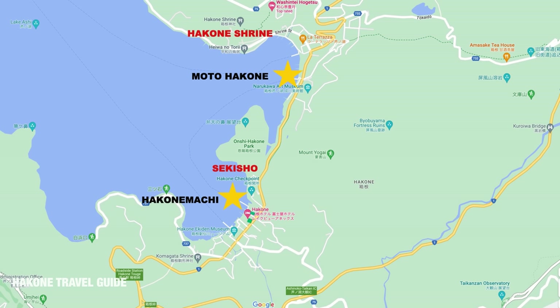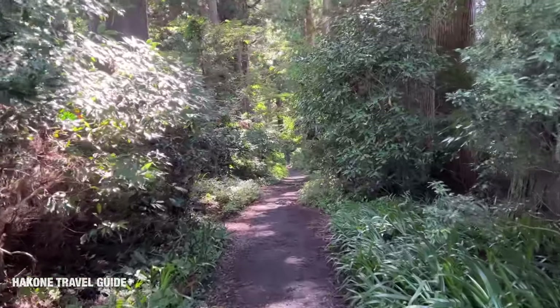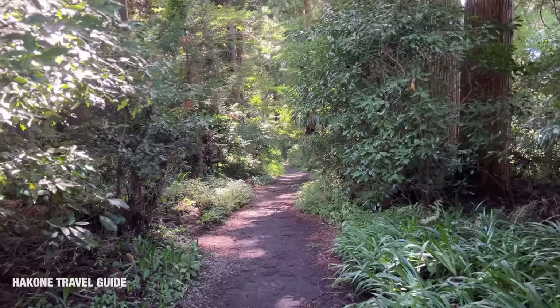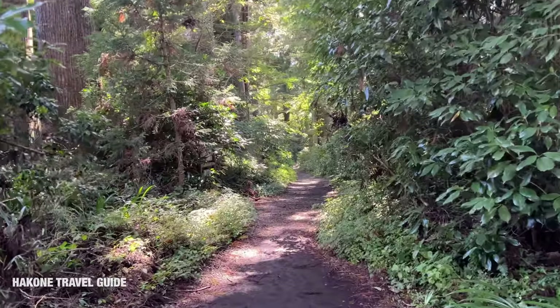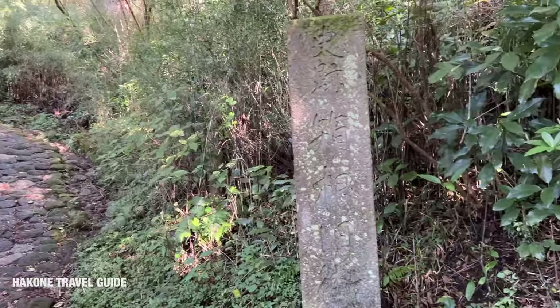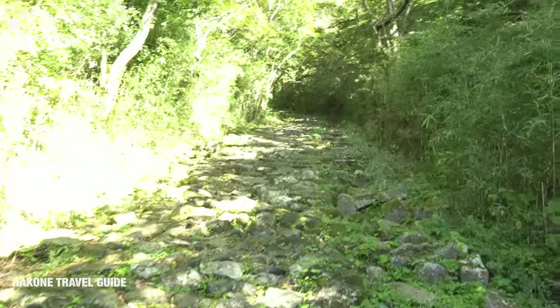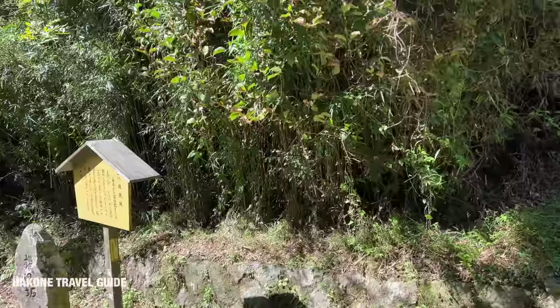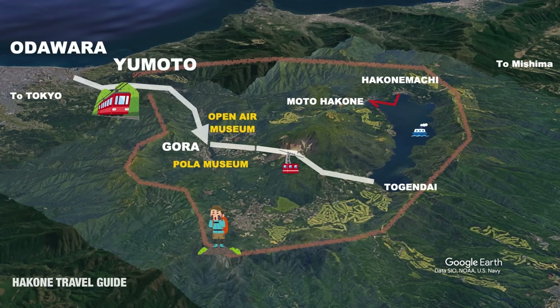Between Hakone-machi port and Motohakone port, you can also walk the old trail surrounded by cedar trees that used to connect Tokyo and Kyoto. There are several things to see around here, but I decided to go to the old trails of Tokaido. It's also a good place if you like to stay away a little bit from the crowds. I ran out of time to visit Sekisho and Hakone Shrine, so I decided to head back to Togendai by ferry and then go to Sengokubara.